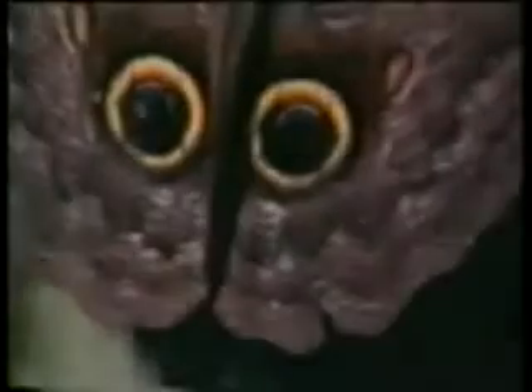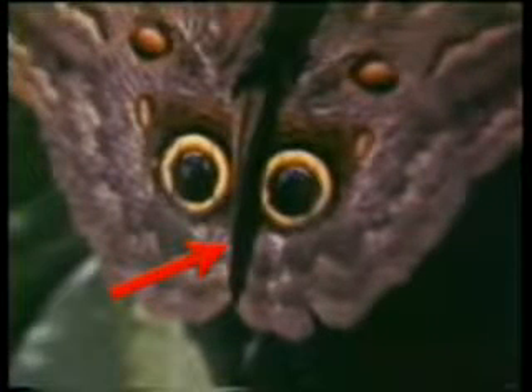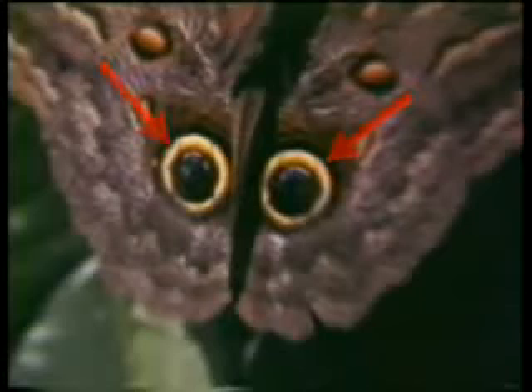On another butterfly's wings, the image of a large creature has been placed with nose, ears, shadows over the eyes, the shape of the eyes, and the pupil and the way it reflects light.